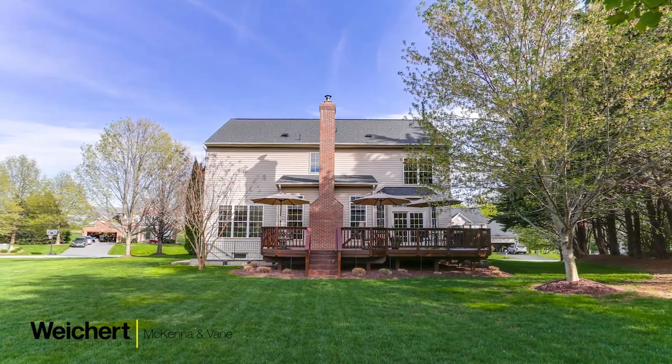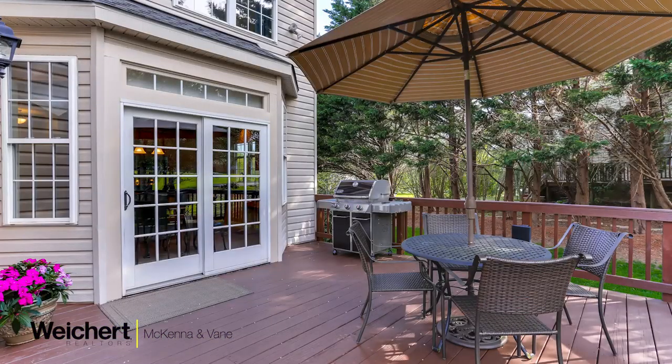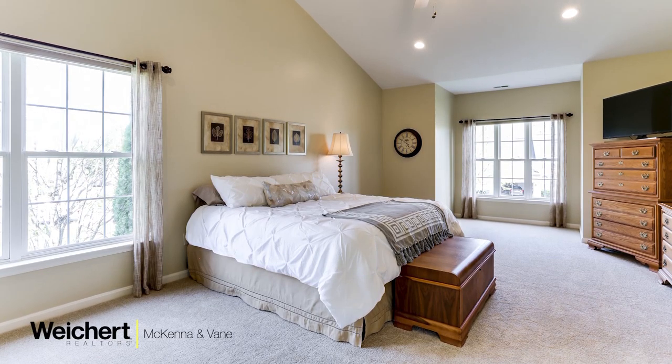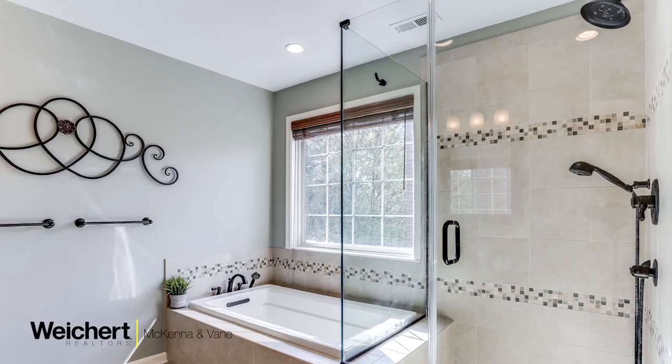Find your personal haven in this stunning offering in the coveted Manorwood Golf Community, situated on a private cul-de-sac on the 17th hole. This home boasts two luxurious master suites.